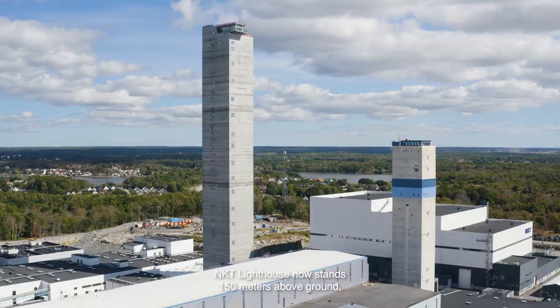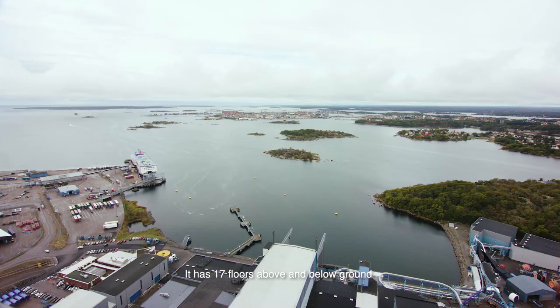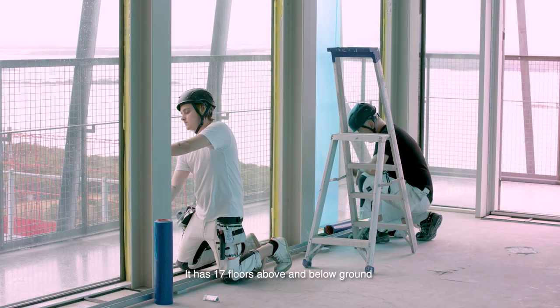NKT Lighthouse now stands 150 meters above ground, one of Sweden's tallest towers. It has 17 floors above and below ground.